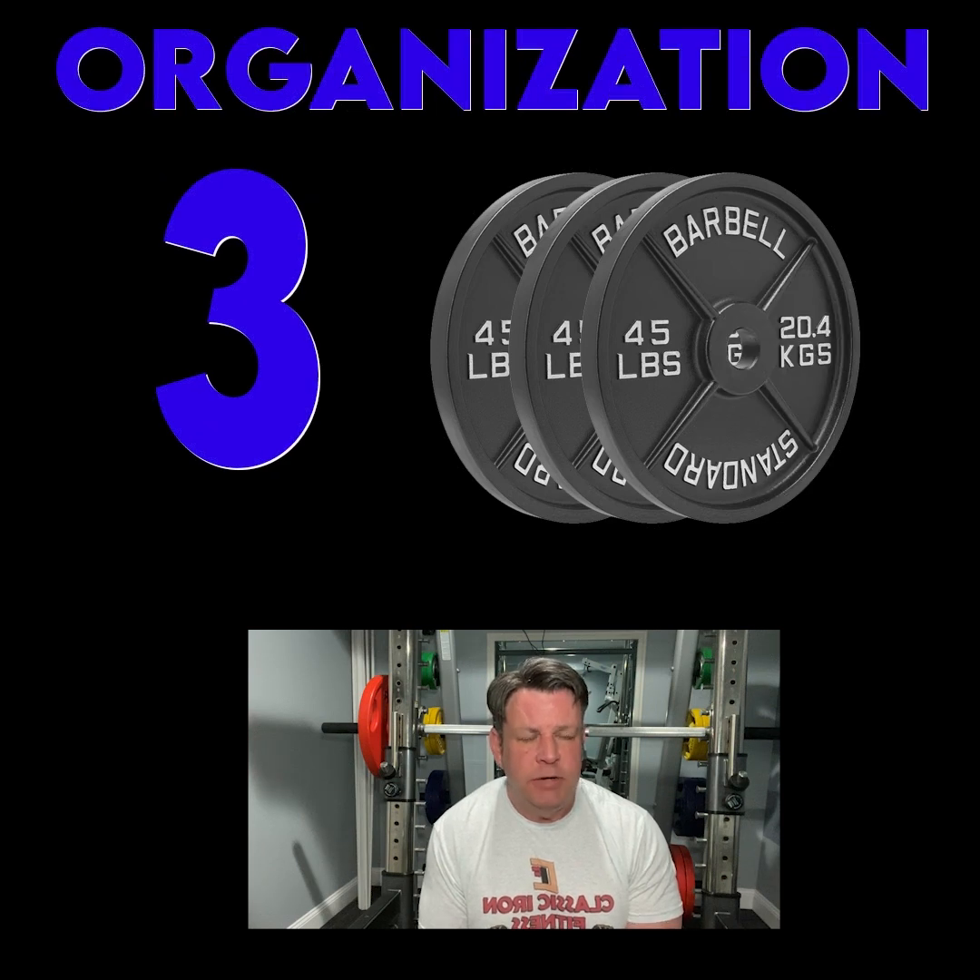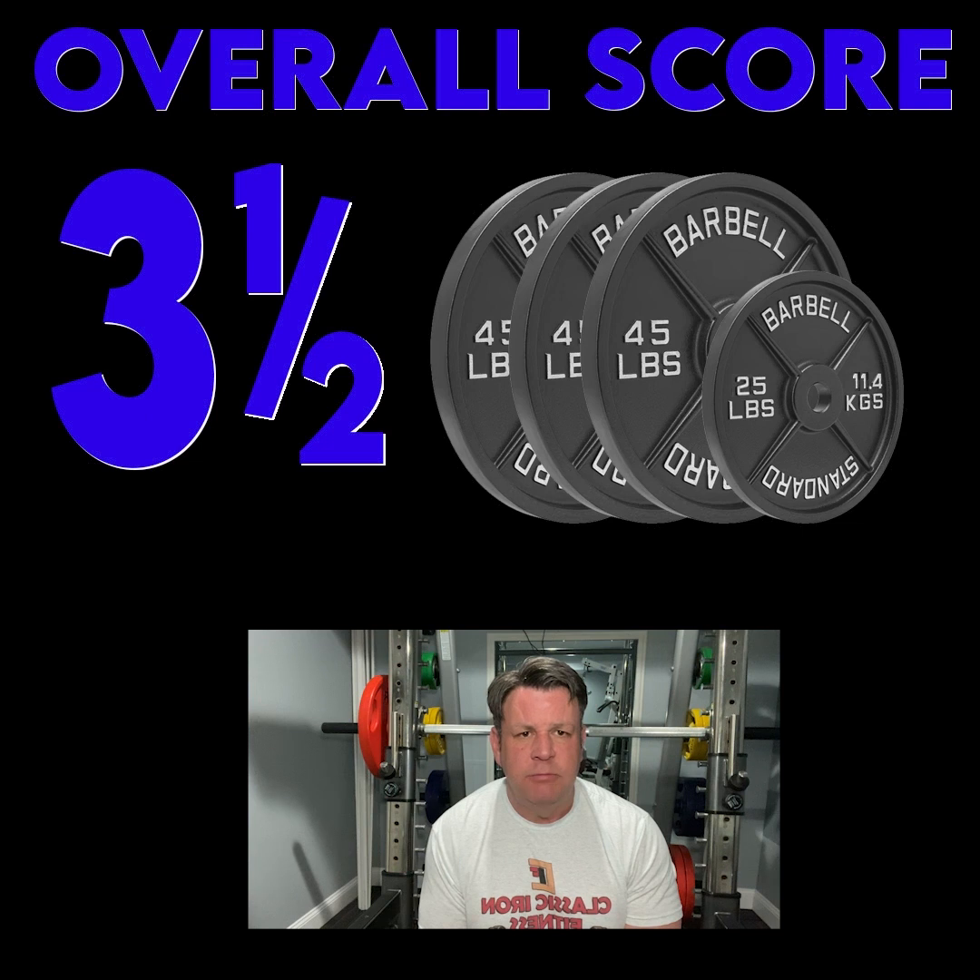The gym is split up into three different parts, so we didn't love the organization, but outside of that we thought it was an amazing gym. Check it out and check out these photos.